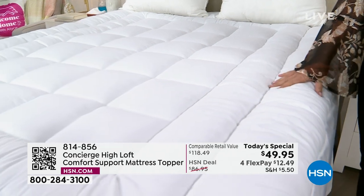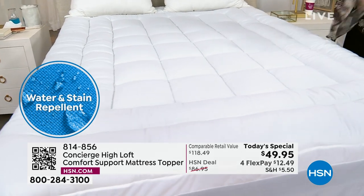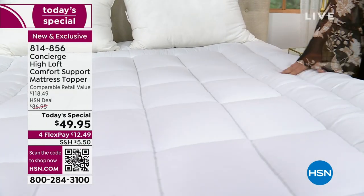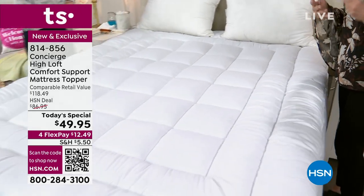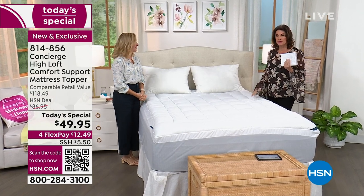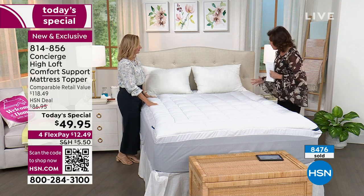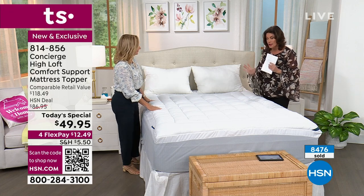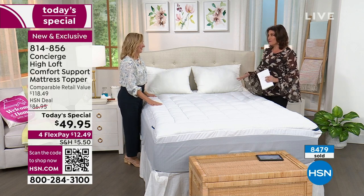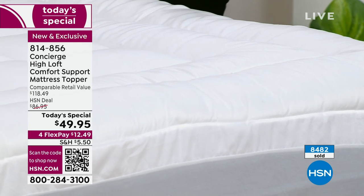That's the best price we do on mattress toppers. We have sold millions of mattress toppers here at HSN. We have it on flex payments and all sizes available — twin, twin XL, full, queen, king, even California king — all at $49.95. Almost 8,500 of these have already been ordered; we're over a third of the way through our quantity for the day, so get it while we have it on this crazy sale.